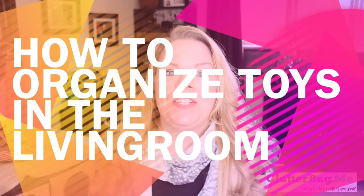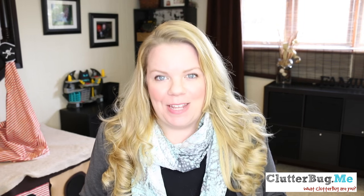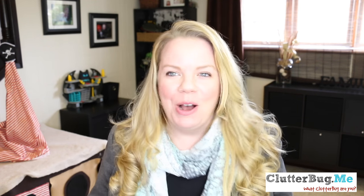Hey guys, welcome back. Today I'm going to talk toys and toy clutter. If you're like me and you have to store your toys in your living space — this is our family room — I have no other place to put the toys. It's okay. You don't have to have a living room or dining room or any space in your house that looks like Toys R Us, with toys all over your house.